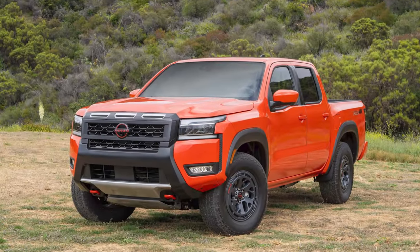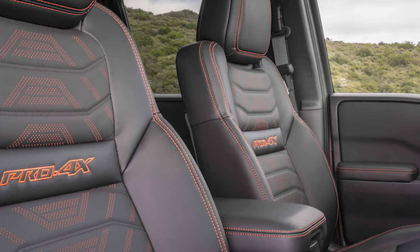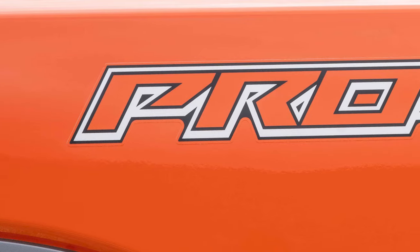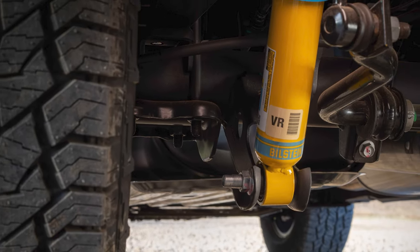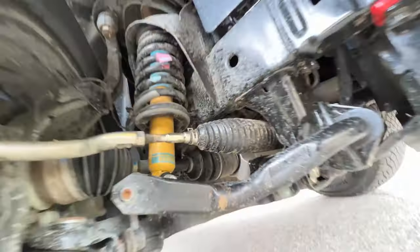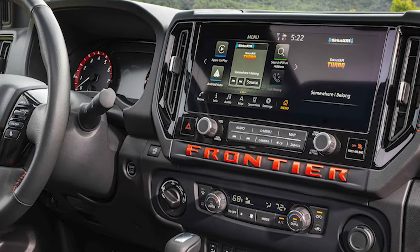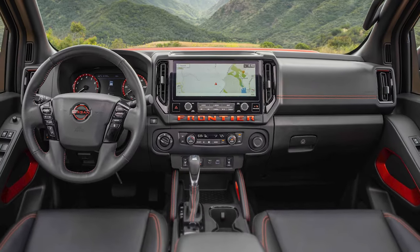The exterior tweaks are undeniably striking at first glance, and the new interior featuring a 12.3-inch display is equally impressive. The Pro 4X's off-road capabilities are exceptional, often overshadowed by pricier rivals like the Tacoma TRD Pro or Ranger Raptor, yet it offers similar performance at a more attractive price point. The new Frontier will be more expensive than before, starting around $31,000 — still a fair price for a pickup with a V6 engine.